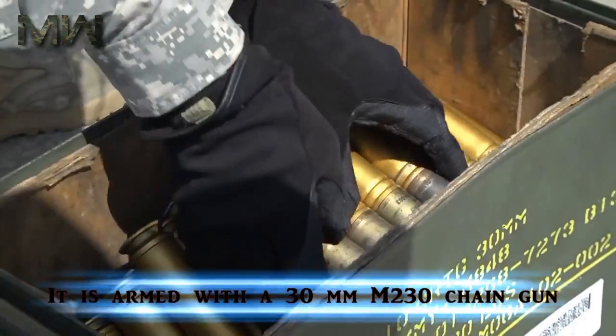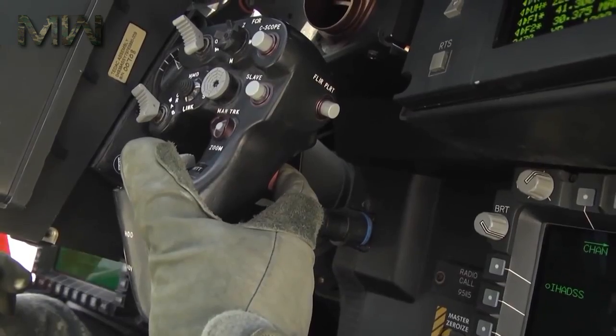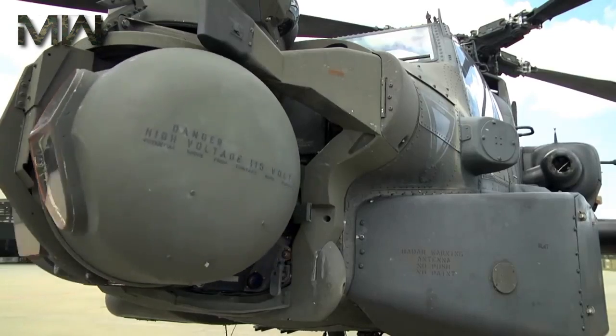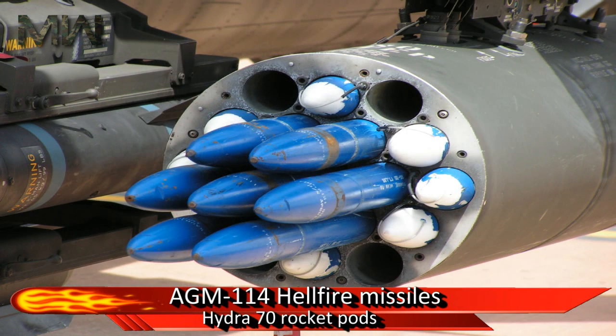It is armed with a 30-millimeter M230 chain gun carried between the main landing gear under the aircraft's forward fuselage. It has four hardpoints mounted on sub-wing pylons, typically carrying a mixture of AGM-114 Hellfire missiles and Hydra-70 rocket pods.